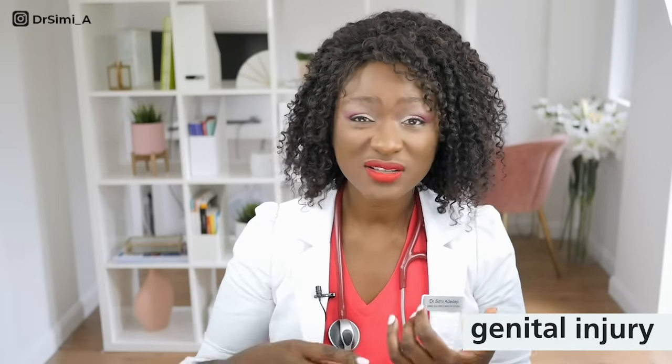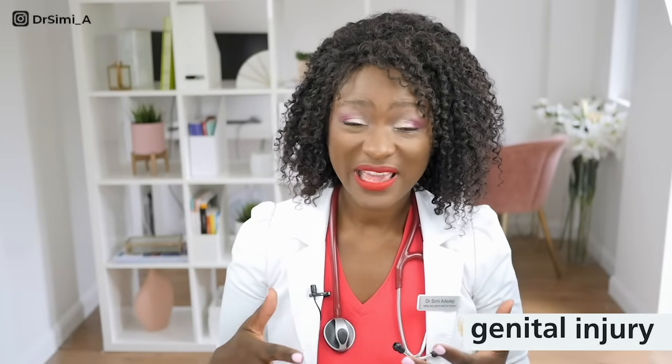The next cause is genital injury. Any cuts or sores around the vaginal area will cause pain initially during sex — for example, a tear during childbirth or something as minor as a cut from shaving. That can cause superficial pain during sex.